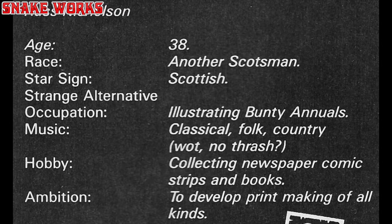Let's jump in and have a look. Russ Nicholson, age 38. Race: another Scotsman. Star sign: Scottish. Strange alternative occupation: illustrating Bunty annuals. Favourite music: classical, folk and country. Hobbies: collecting newspaper comic strips and books. Ambitions: to develop printmaking of all kinds.